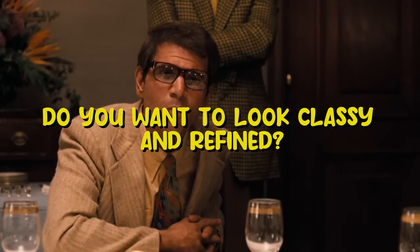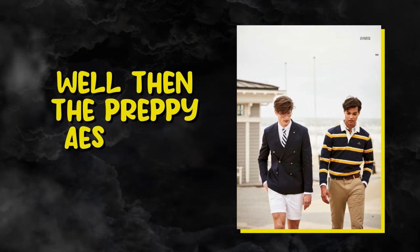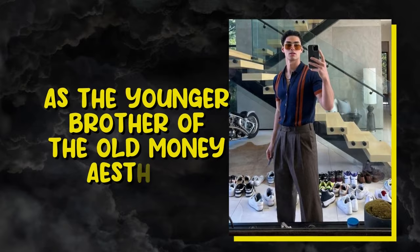Do you want to look classy and refined, but don't want to dress like old uncles? Well then, the preppy aesthetic might be for you. Think of the preppy aesthetic as the younger brother of the old money aesthetic. The preppy look actually goes back years, if not centuries, and it was popularized by kids who actually went to study classics rather than learn a trade.